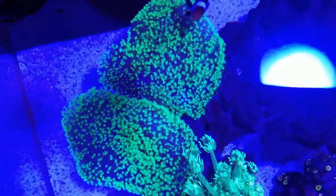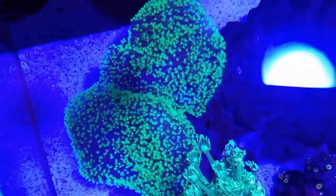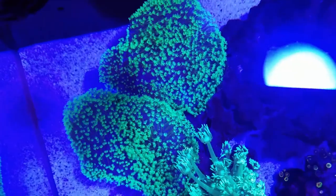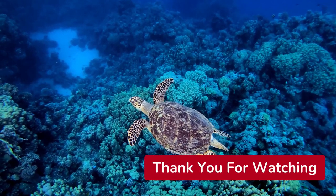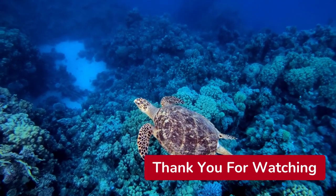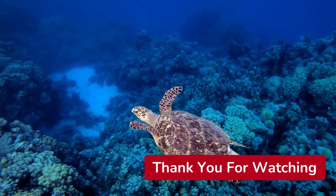I just wanted to give you guys a top-down view of my toadstools and give you a perspective on how large they really are and how gracefully their polyps sway in the current. Hope you guys enjoyed this video — please hit that like button and subscribe so you can keep up to date on our latest videos. Until next time, guys — have a good one!